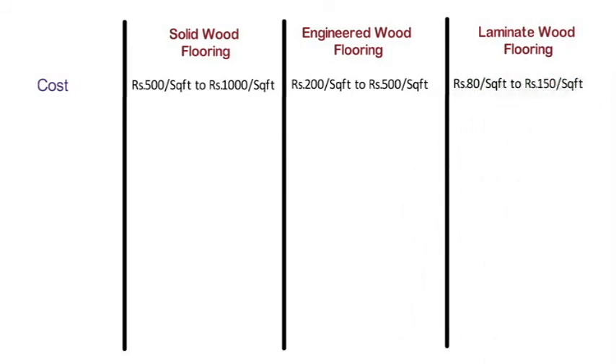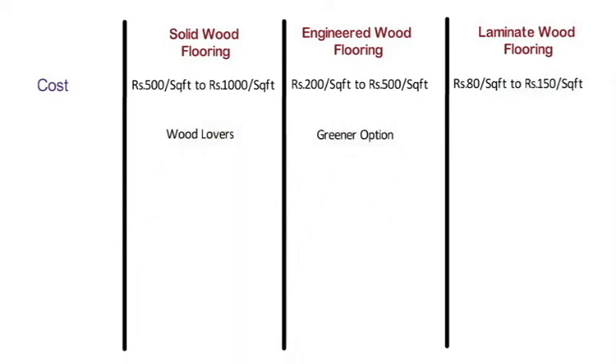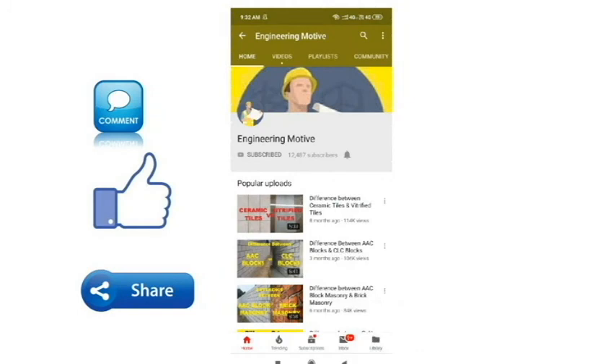Solid wood floors are ideal for die-hard wood lovers. Engineered wood is a greener option and laminate is a cheaper one. Which one will you go with? Mention your choice in the comment section. Like this video if you learned something and share it with someone who might benefit. Subscribe to Engineering Motive for more such videos and turn on the notification bell so you won't miss new videos.